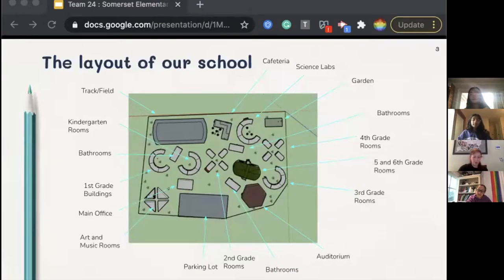Here's the layout of our school campus, which is gated due to the high crime rates in Grass Valley. The rooms and areas on our campus include the grade-based classrooms, the parking lot, the cafeteria, and the garden.